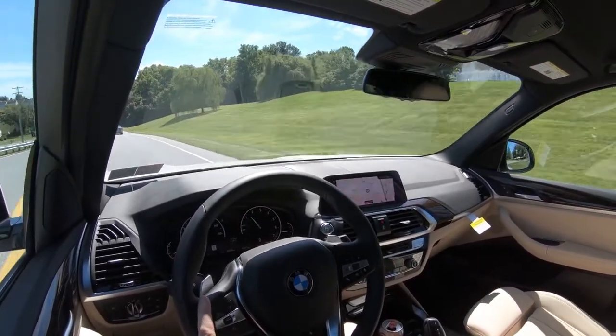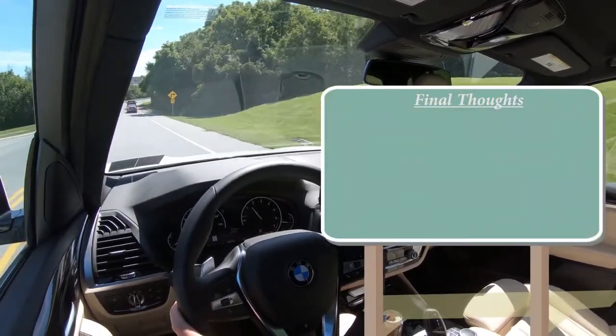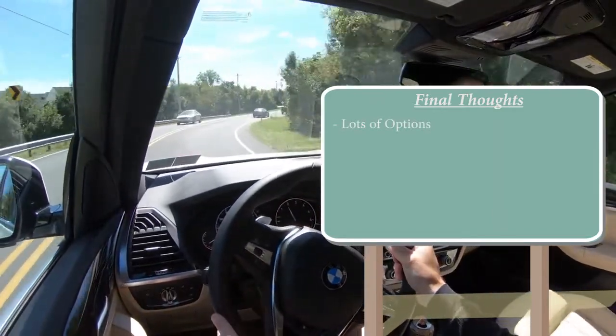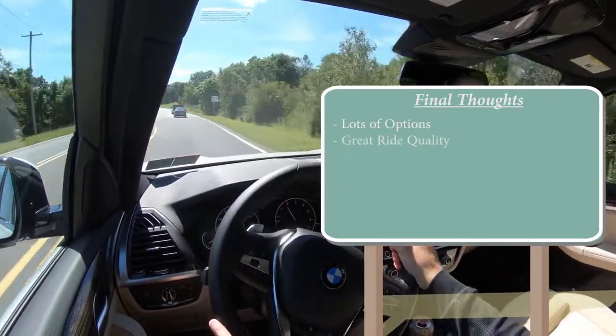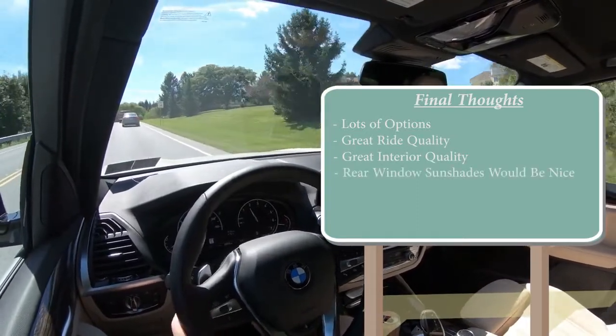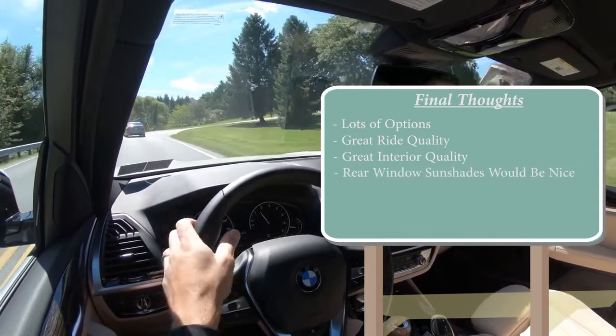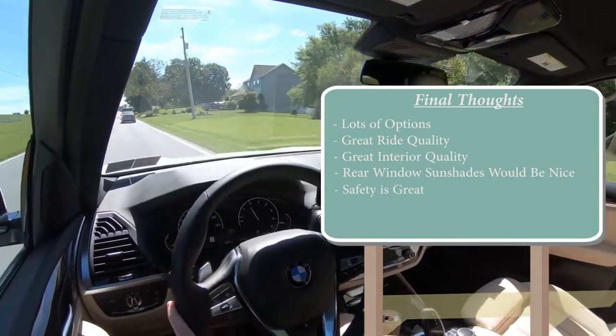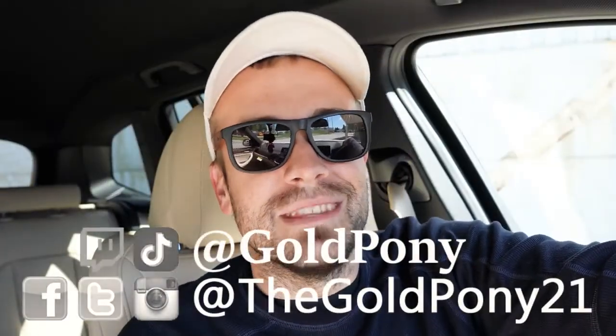In my final thoughts on the X3 — there are plenty of options to really make this one your own, though it can get pricey when you do. Great ride quality, great interior quality even without options. Rear window sunshades would have been nice, but that's what the X5 and X7 are for. All those advanced safety features are a big plus, and the IIHS Top Safety Pick Plus rating confirms it's a very safe vehicle. Thank you so much for watching — feel free to follow on social media, hit subscribe and the bell notification button if you're into new car reviews. Appreciate you watching, and I'll see you all in the next video. Stay gold!